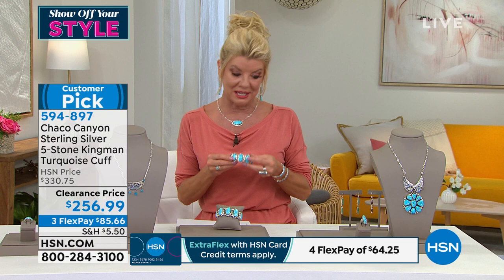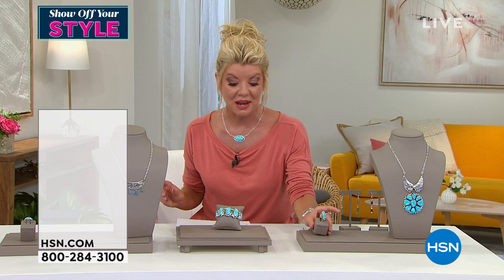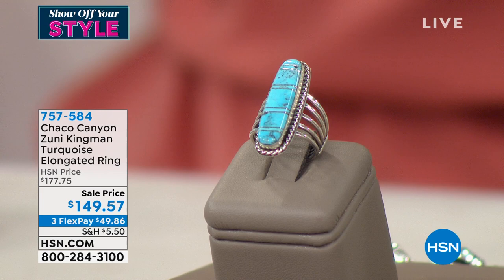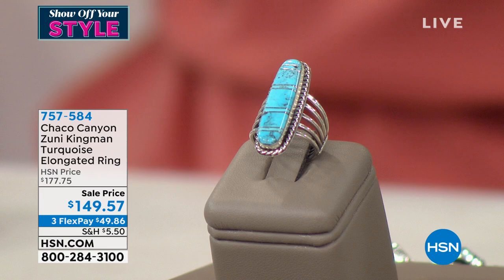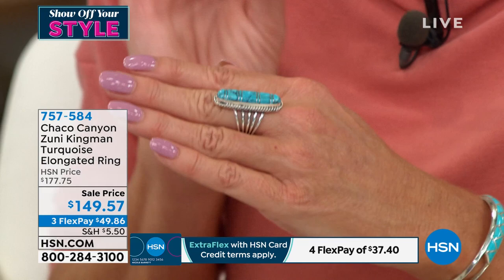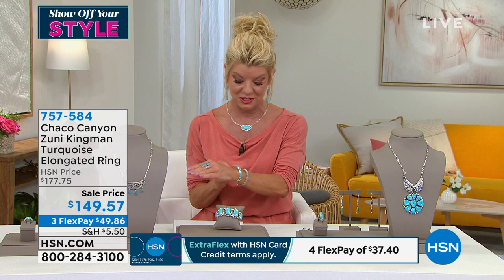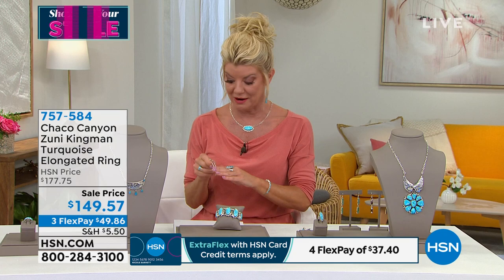We have another favorite in a ring that already has a perfect five-star review on HSN.com. Originally $177 HSN price, this is also at a sale price — first time ever — at $149.57, available with three monthly flex payments, so under $50 and we ship that directly to you. We have sizes 5 through 12. Update: 9, 10, 11, 12 are now completely sold out — but I want to show you a cuff bracelet coming up that's all inlaid and also on sale.